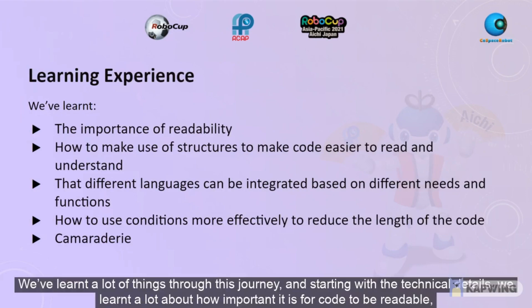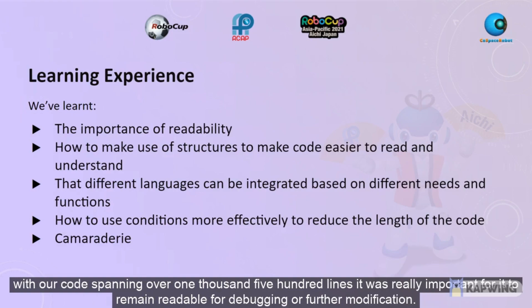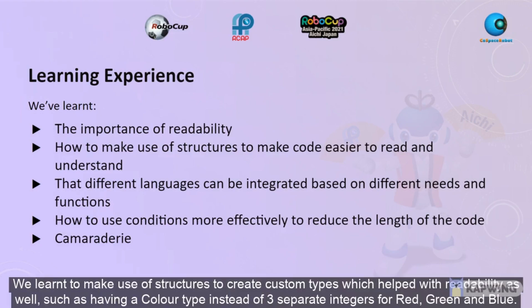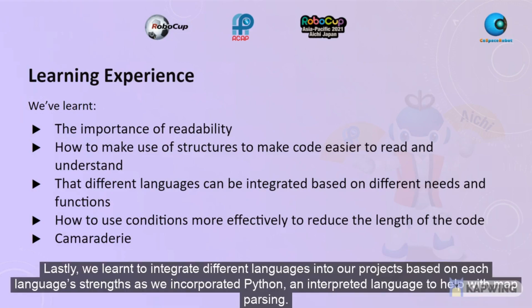We've learned a lot of things through this journey. Starting with the technical details, we learned a lot about how important it is for code to be readable. With our code spanning over 1500 lines, it was really important for it to remain readable for debugging or further modification. We also learned to make use of structures to create custom types which help with readability, such as having a colour type instead of three separate integers for red, green and blue. Lastly, we learned to integrate different languages into our projects based on each language's strengths, as we incorporated Python, an interpreted language, to help with map parsing.